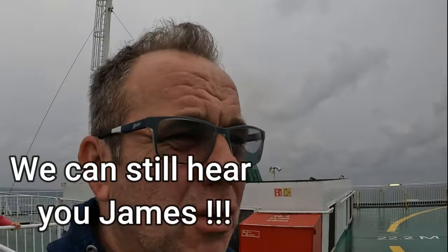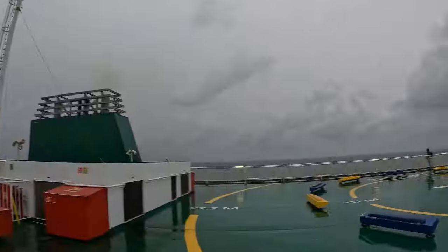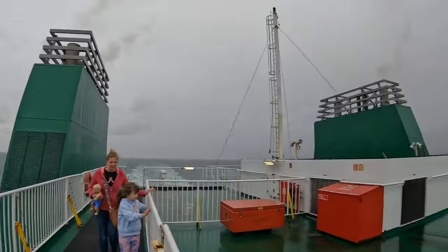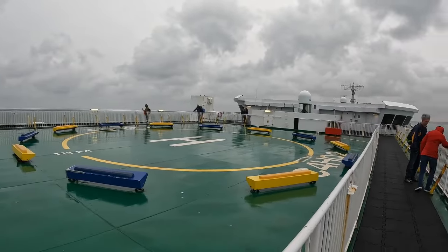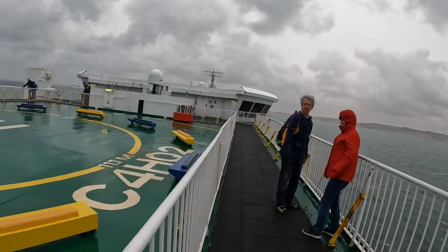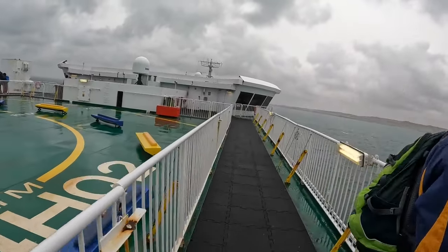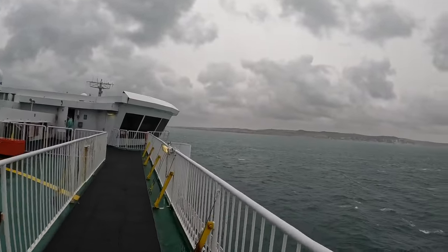There's probably absolutely no chance of you hearing me up here, but we've come right up onto the top deck of the boat. There's France — you can see it over there, we're approaching Calais. There's even a helicopter landing deck on the ferry. There's the bridge up there — you can get quite close to it. We're not too far out now, it's been very very slightly choppy but not terrible.